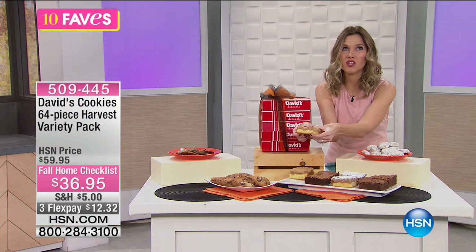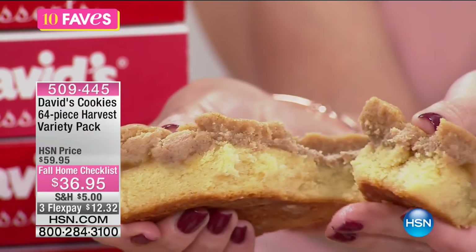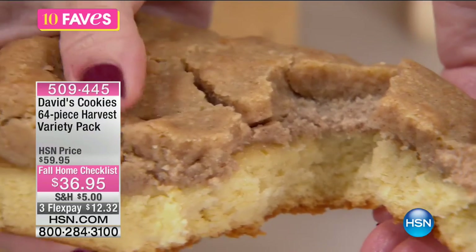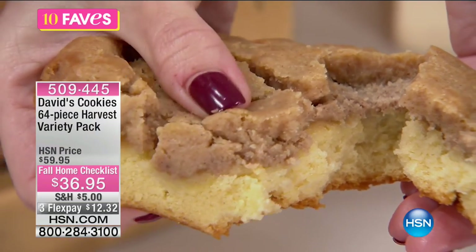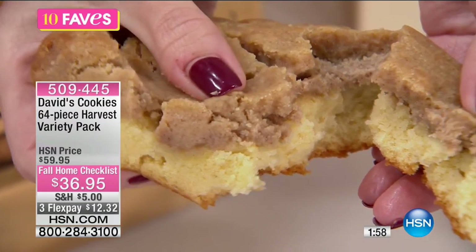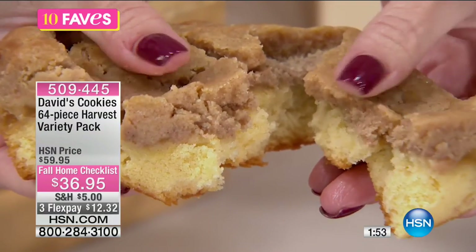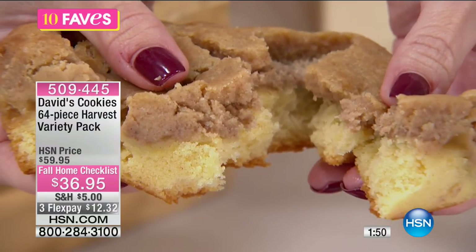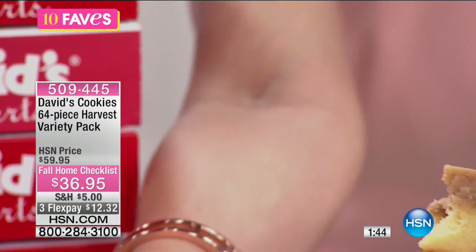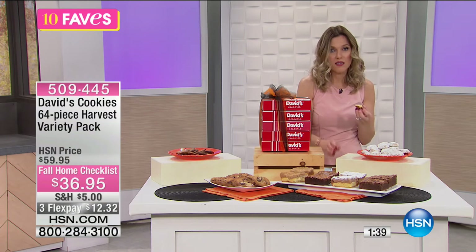I want to make sure you see how moist and thick this is. Look how fluffy and buttery — they only use butter, like all the pure ingredients you think about when your mom bakes for you, when your grandmother used to bake. It's so thick and moist that it's not even crumbling in my hands and it's a crumb cake. This is their original famous crumb cake.